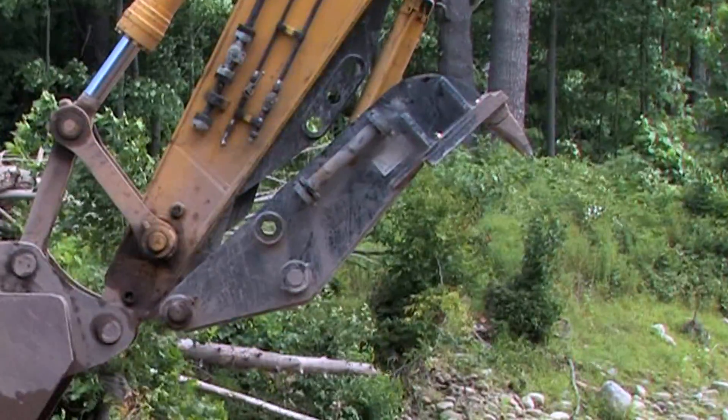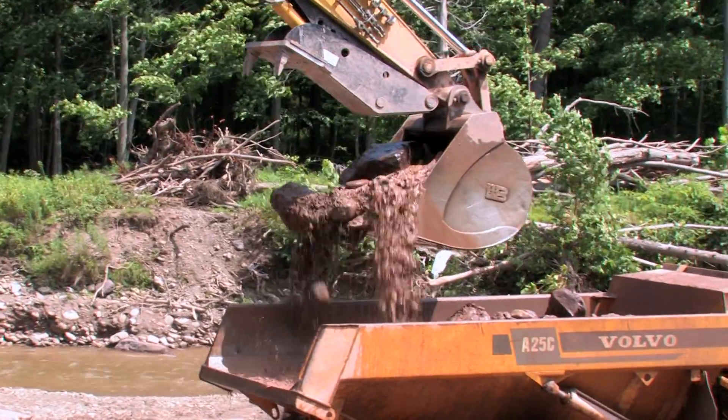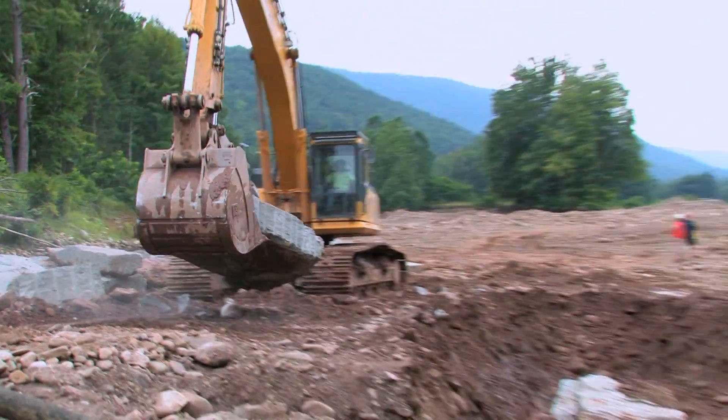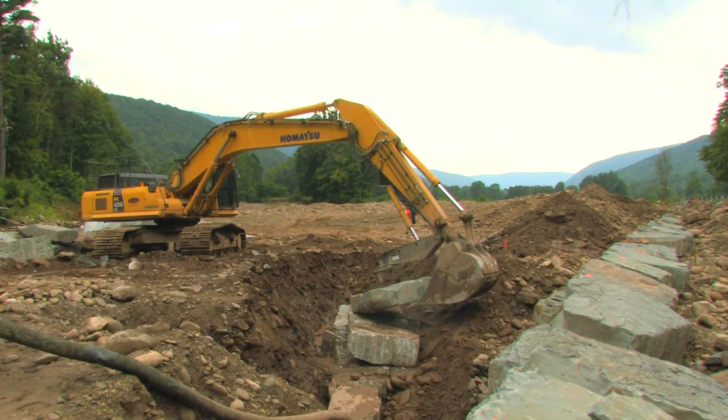Company Wrench put two teeth on the end of their thumb for us, which worked out real good. It helps us to grab the rocks a little bit better — you can maneuver them without them slipping out of your grasp. It worked out real good.